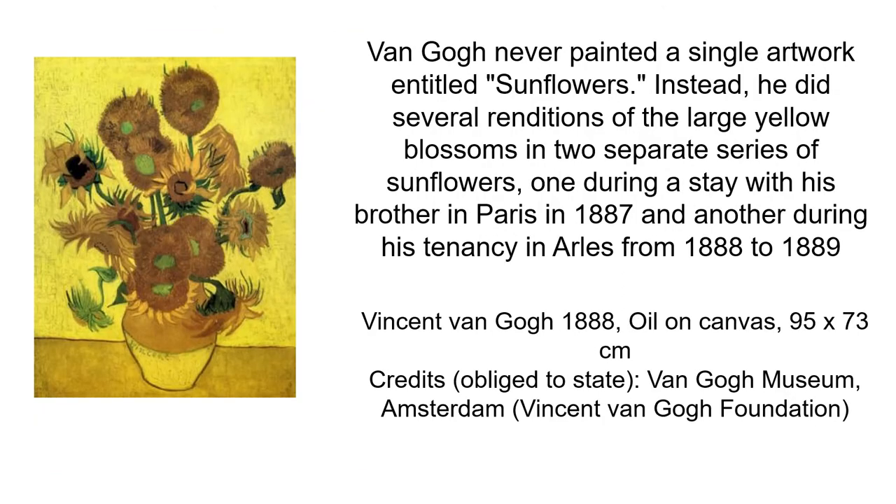Van Gogh never painted a single artwork entitled Sunflowers. Instead, he did several renditions of the large yellow blossoms in two separate series of sunflowers — one during a stay with his brother in Paris in 1887, and another during his tenancy in Arles from 1888 to 1889.